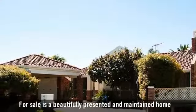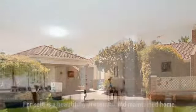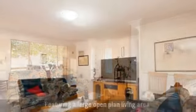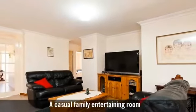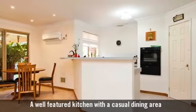For sale is a beautifully presented and maintained home, featuring a large open plan living area, a casual family entertaining room, and a well featured kitchen with a casual dining area.